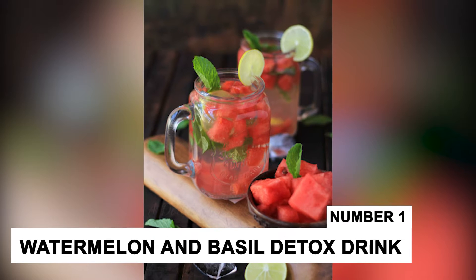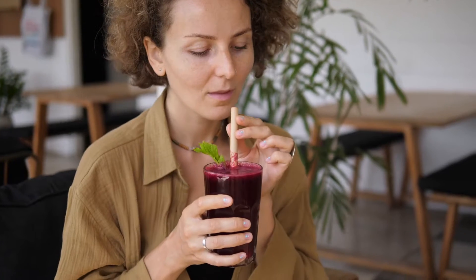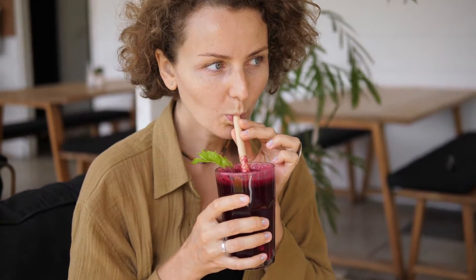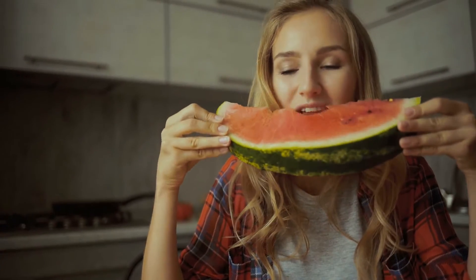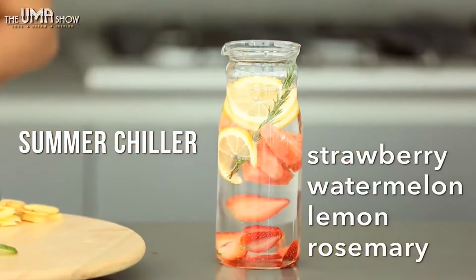Number 1: Watermelon and Basil Detox Drink. Watermelon and basil detoxifying drinks are great to provide hydration to your body, as watermelon contains 95% water. Watermelon contains strong antioxidants that help to relieve inflammation and improve gut health. Basil also has anti-inflammatory properties and antibacterial activities.